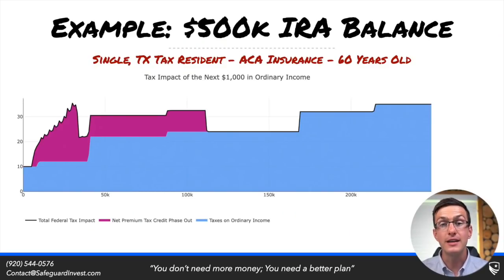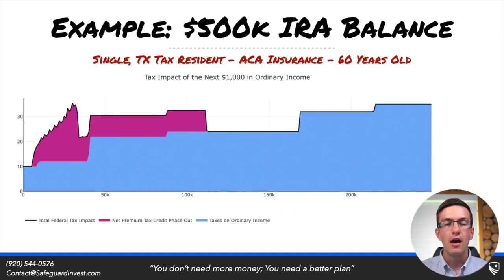So does spreading out the conversion always make sense? Not so fast, because there will be times where uneven conversions make more sense. On the screen we have a tax graph of a single filer who is a Texas tax resident, currently on ACA insurance and 60 years old. If they broke this into 10 equal conversions, they'd be converting about $50,000 per year. But as they show additional income, they're going to start losing their ACA subsidy, which spikes their marginal rate high enough that they'd actually want to be performing larger conversions.